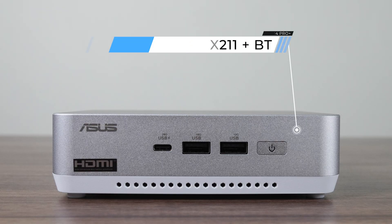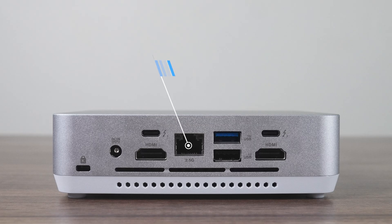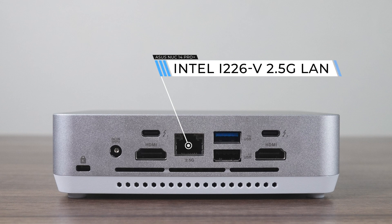The ports have changed a bit since NUC 13. There's a USB Type-C on the front, which is 20 gigabit, and three of the USB Type-A ports are 10 gigabit, with one being USB 2. You'll find two USB-C ports on the back, with both of them being Thunderbolt 4. Together with dual HDMI 2.1 TMDS, you've got support for four displays natively. Strangely, the 3.5mm audio jack has been thrown out, which some will miss. A 2.5 gigabit LAN jack and Wi-Fi 6E takes care of networking.